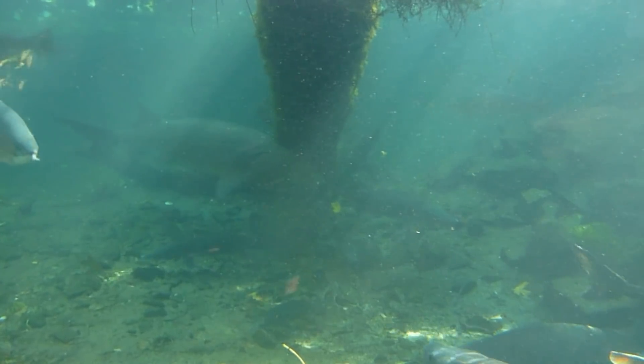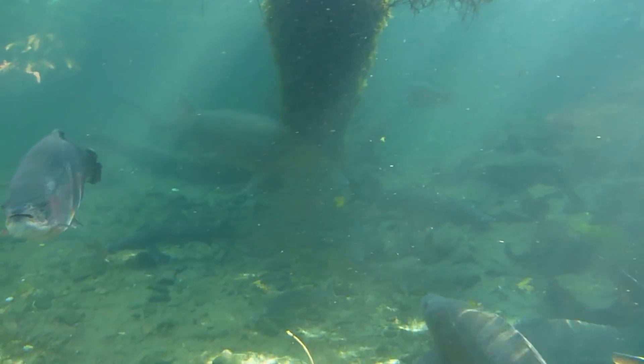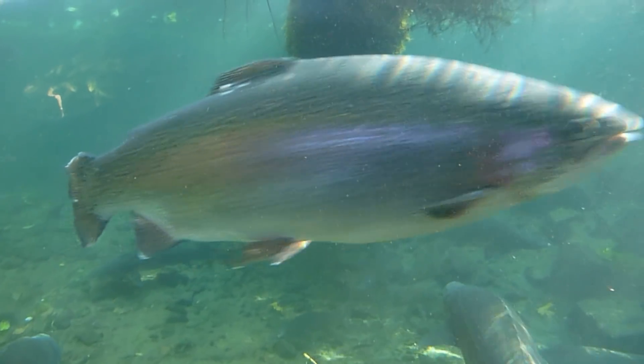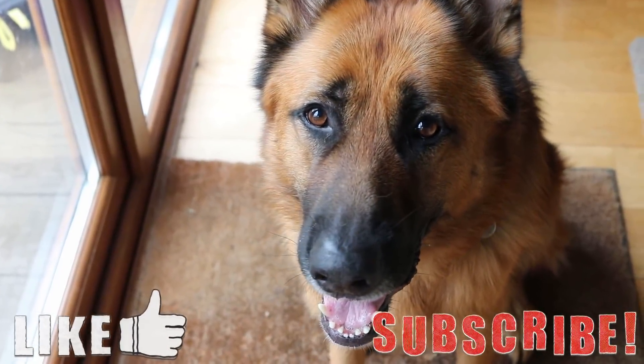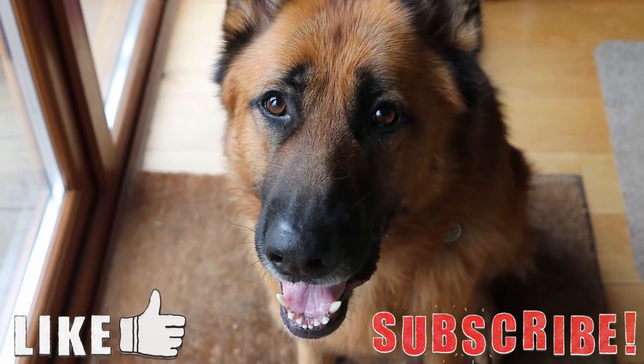That's about it for this video. If you know of any more invasive species, let me know down in the comments below — I'm sure I'll make another part to this series. Thank you for watching, I hope you enjoyed it. Please leave a like and subscribe if you want to see more videos like these, but until next time, goodbye.